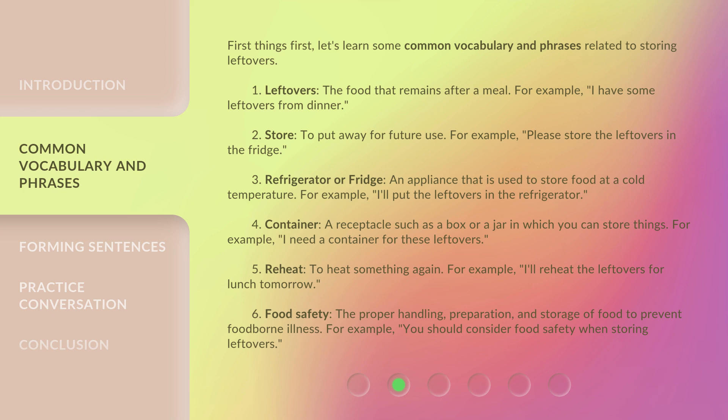3. Refrigerator or fridge: an appliance that is used to store food at a cold temperature. For example, 'I'll put the leftovers in the refrigerator.' 4. Container: a receptacle such as a box or a jar in which you can store things. 5. Reheat: to heat something again. For example, 'I'll reheat the leftovers for lunch tomorrow.'